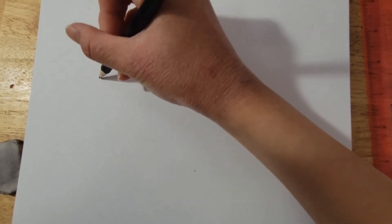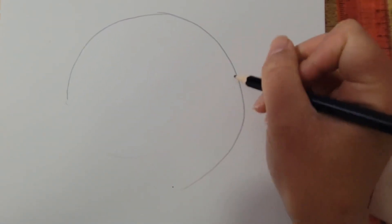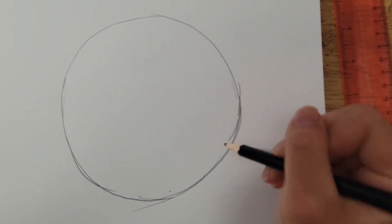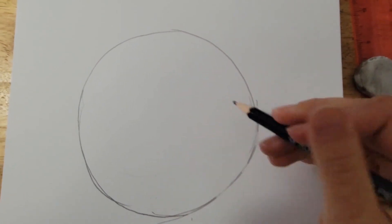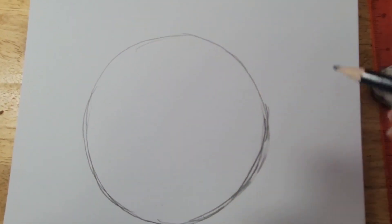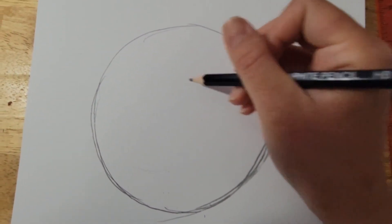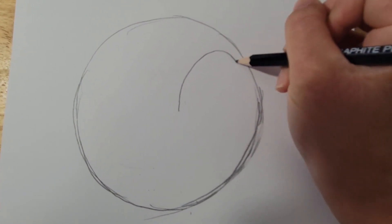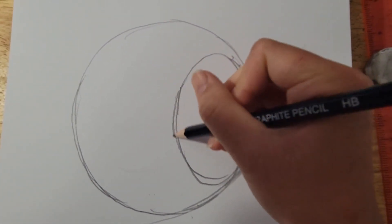First you start with a circle which represents the cranium. Then you draw an oval inside the circle, which is about two-thirds the height of the head. The width of the circle depends on how far the head is tilted. This is supposed to represent the side of the head.